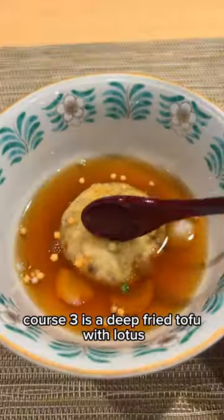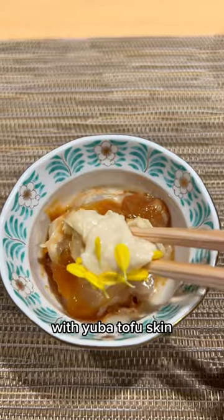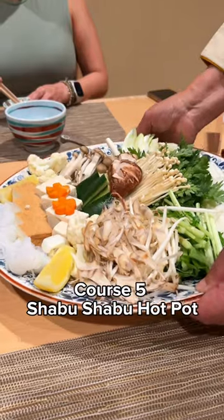Course three is a deep-fried tofu with lotus, and the broth is so good you'll be slurping up the bowl. Course four is a vegan sashimi with yuba tofu skin, and the most refreshing yuzu miso you'll ever have. Then comes the main course.